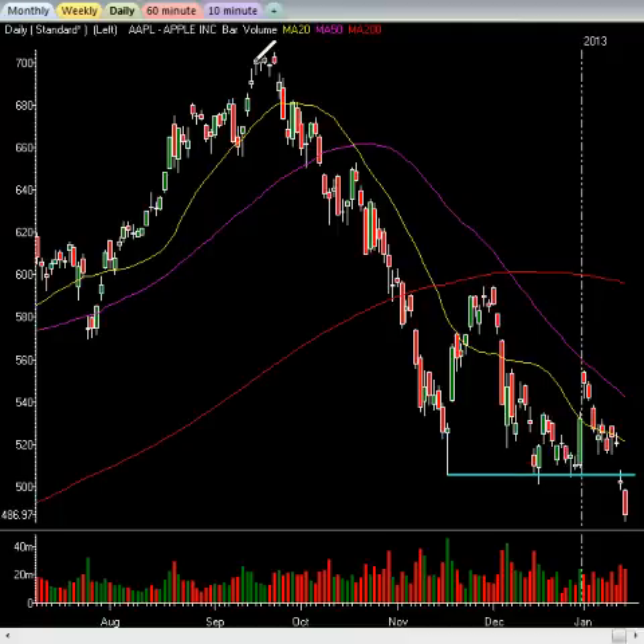Here at InTheMoneyStocks we have a proprietary system, proprietary strategies — it puts you on the right side of the call. Just like I said Apple was done at 700, I'm now saying I'll be looking to buy around 470-475 for a bounce. Then it's going to go lower — down to 425 — and that will be a longer-term low. The PPT strategies, we will teach them to you. We will give you trade alerts, swing trade calls, everything you need to make money, and you'll learn the system to be able to do it for yourself. It's a sweet deal.